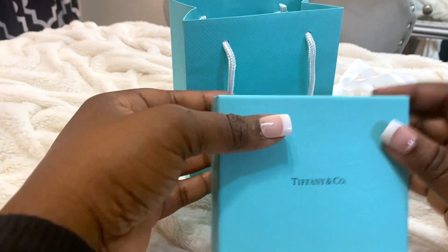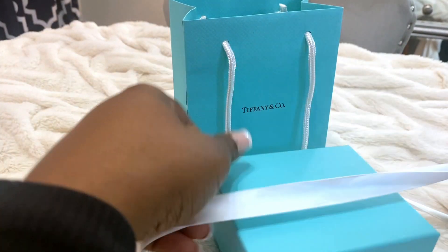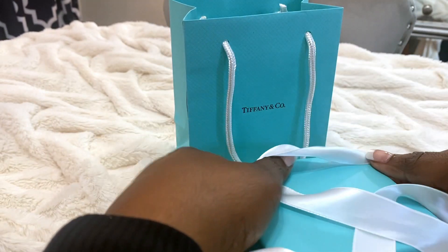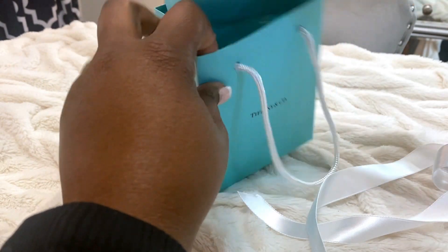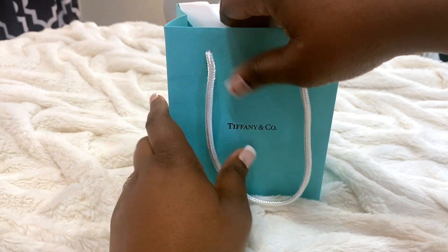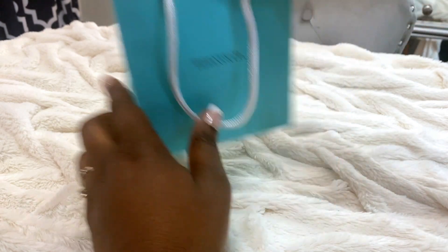So that was my only task — to go into the mall, pick up this item, and leave. But then I saw that Macy's was having a sale and I had to go in there. Well, I didn't have to, but I said let me just look around. And so I did.